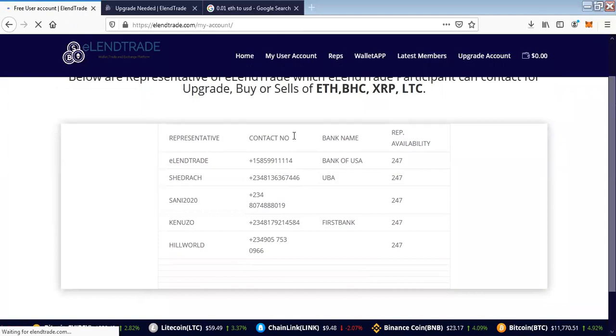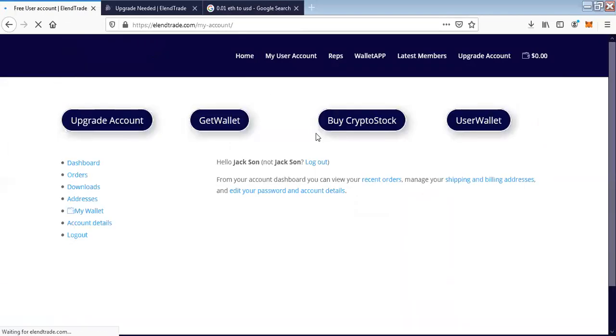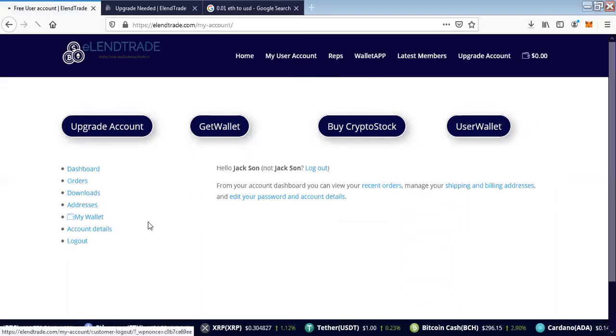I will simply log out from Mr. Jackson's account and log into my own account. Remember the upgrade process is automatic — meaning that once I upgrade Mr. Jackson, the system will quickly process his upgrade automatically.